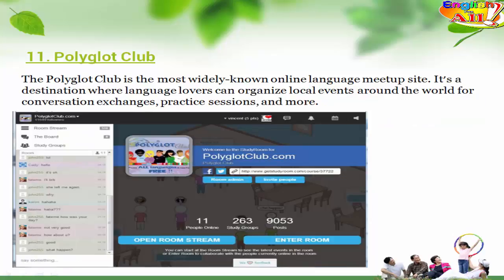11. Polyglot Club. The Polyglot Club is the most widely known online language meet-up site. It's a destination where language lovers can organize local events around the world for conversation exchanges, practice sessions, and more.